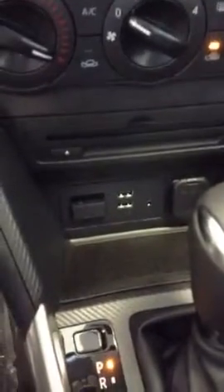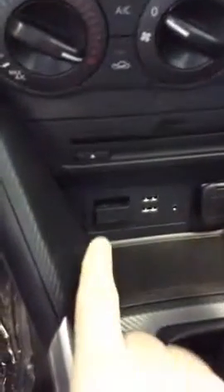And you have two USB ports, an auxiliary cable and an SD card port for your navigation, as this is a navigation ready vehicle.